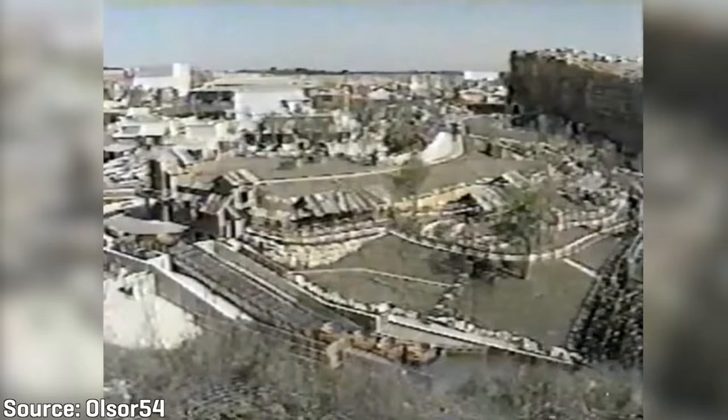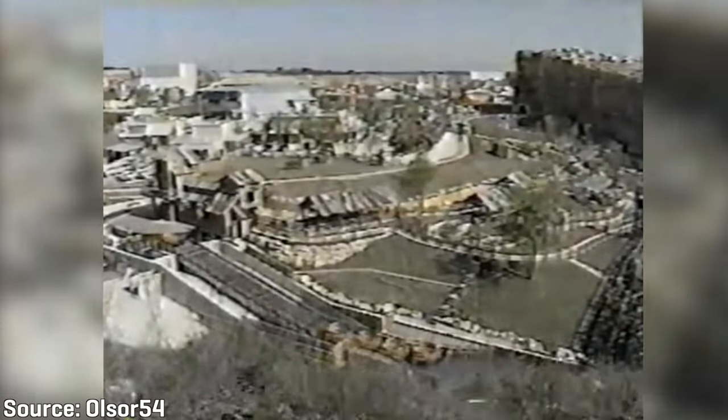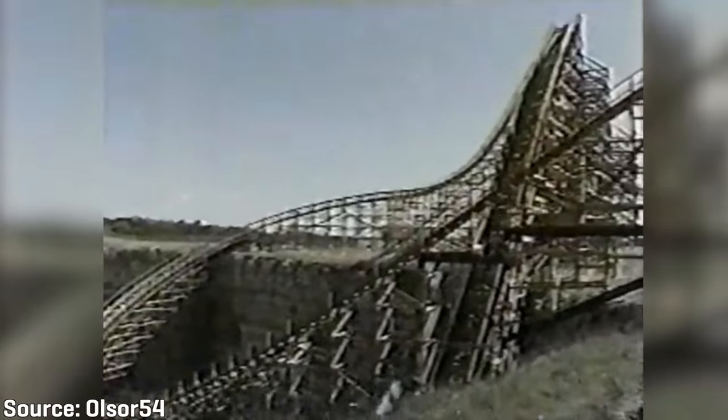They like to do things bigger and better. Well, here's an example of that. The motto is called the Rattler — a wooden roller coaster built as the fastest, tallest, and the steepest. So sit back and take a ride.